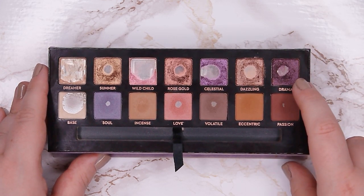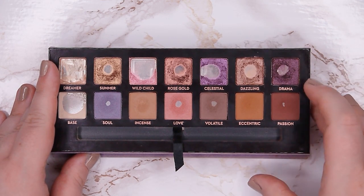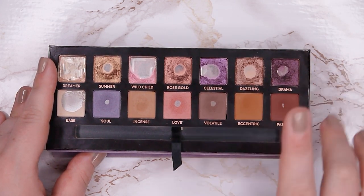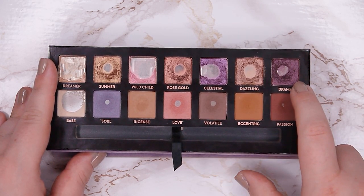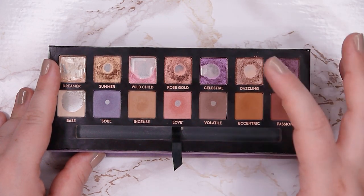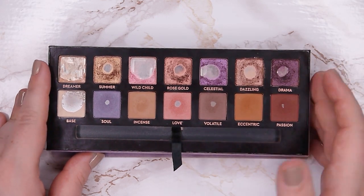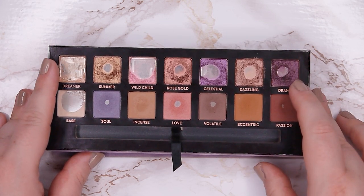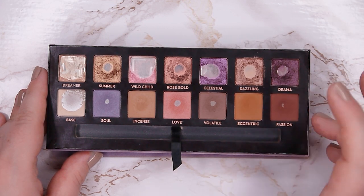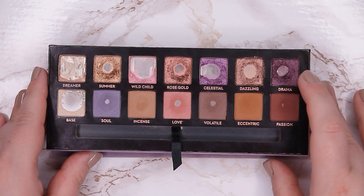I was so surprised that I could expand my pan in Drama — I wasn't really expecting it. I thought it would take so much more time. It's really perfect for deepening up the outer corner because of its dark base. When I want a cool-toned look, I use Volatile in my crease and Drama on the outer corner — it looks almost like a dark gray, almost black, and then when you buff it out it becomes a dark gray. It's very cool-toned and works great for my outer corner. The only downside is that it has a lot of fallout, which I hate, even when using it as an eyeliner. But the shade is beautiful.